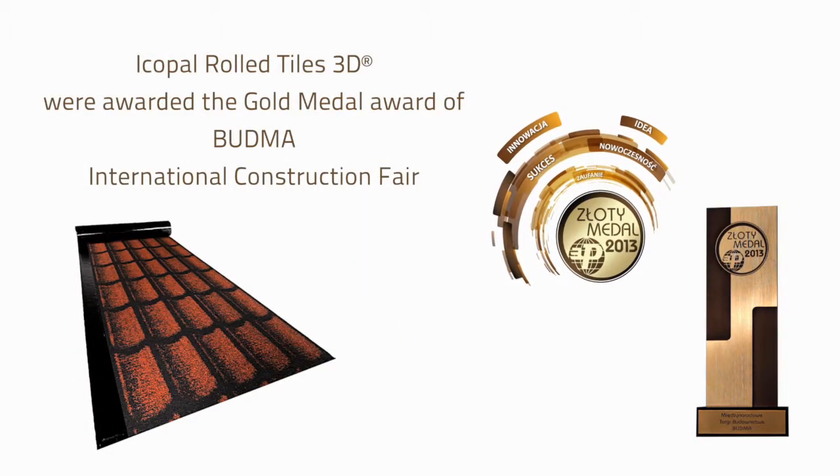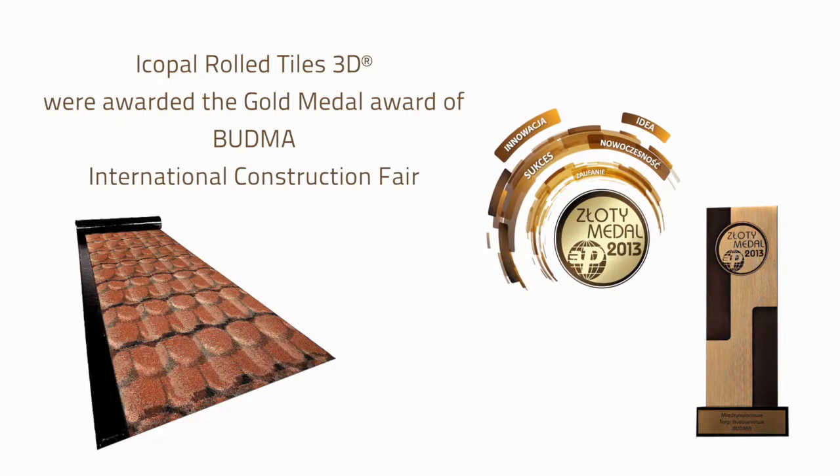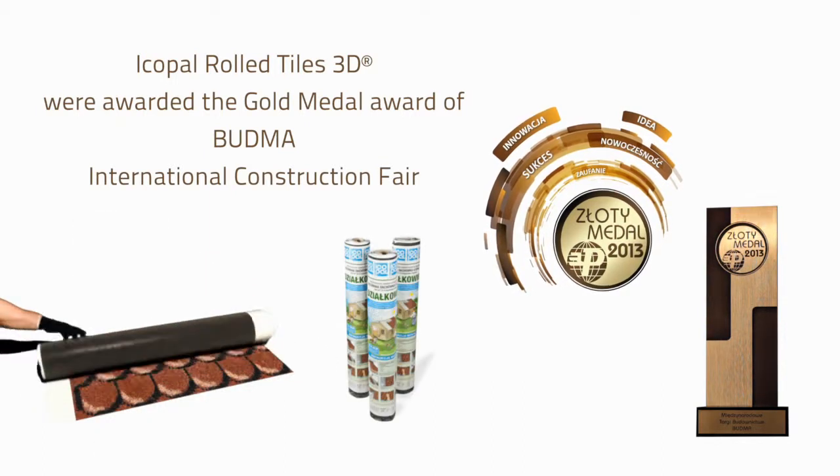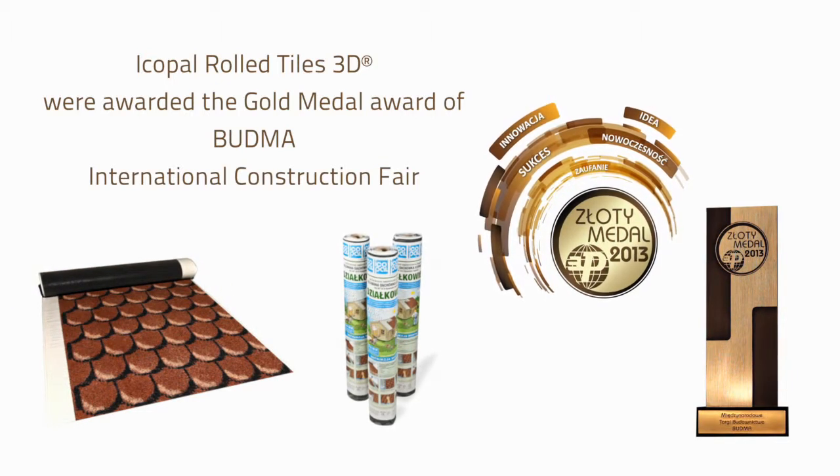Ecopal Rolled Tiles 3D were awarded the Gold Medal of Budma International Construction Fair, the largest building fair in Poland and one of the most prestigious construction exhibitions in Central and Eastern Europe.